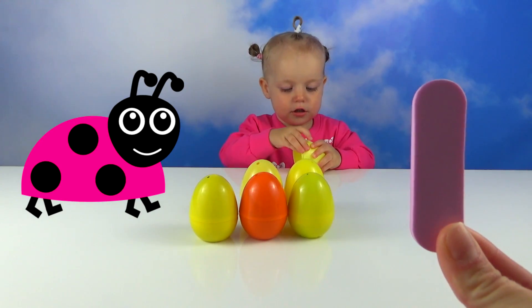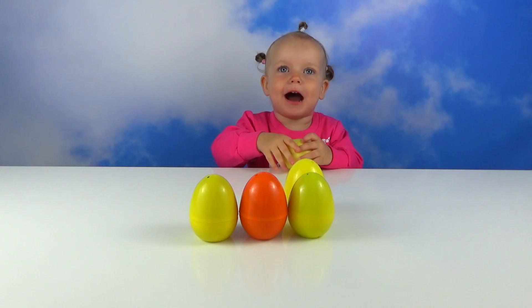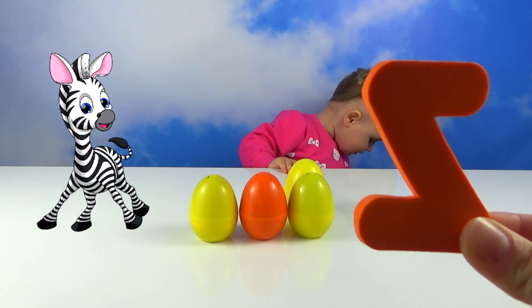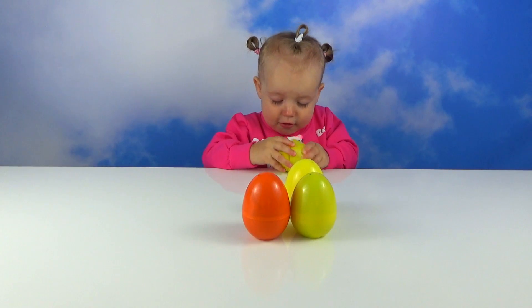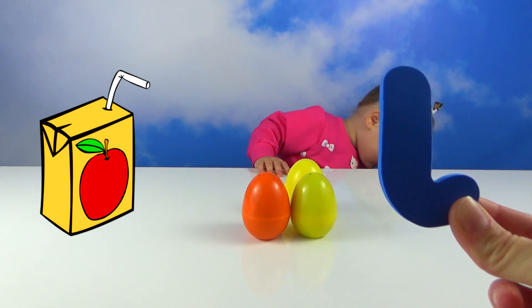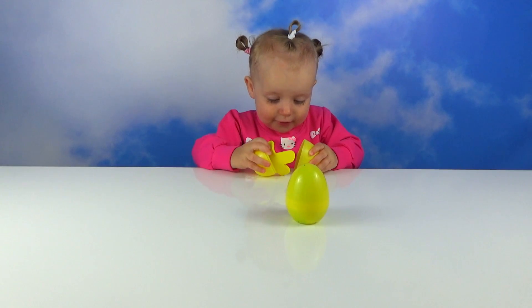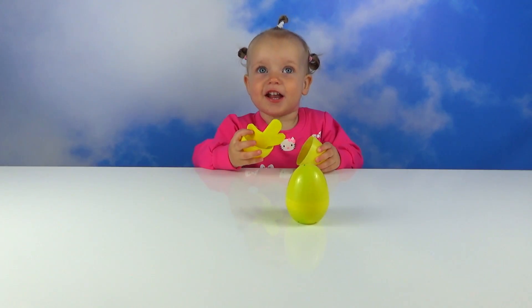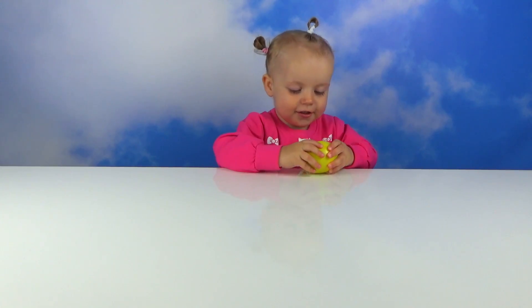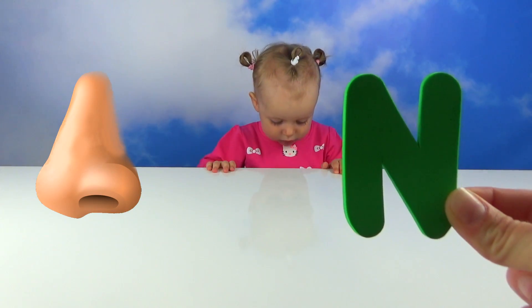I for insect, I for zebra. J for juice, J for juice, I for ball. X for fox, X for fox, T.